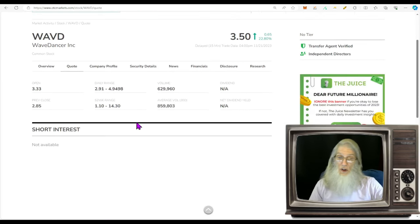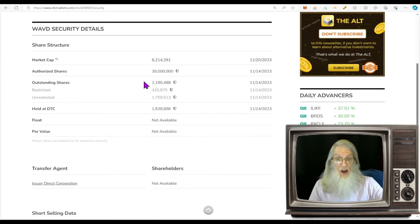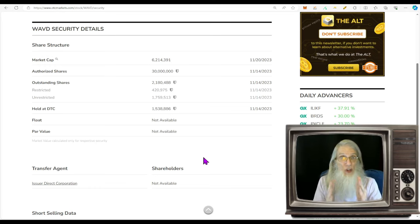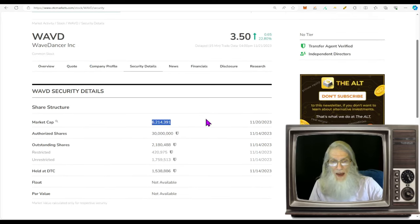Relative volume for WAVD today — she took a dip but thank god she took gains, dropping from about 860,000 shares down to 630,000 shares today. Share structure is looking good — low float, outstanding share count is just 2.1 million. Insiders own just under a half million, leaving a super duper small float of 1.7 million. With a float that small, it doesn't take a lot to move the charts. Market cap is way down there at 6.2 million.